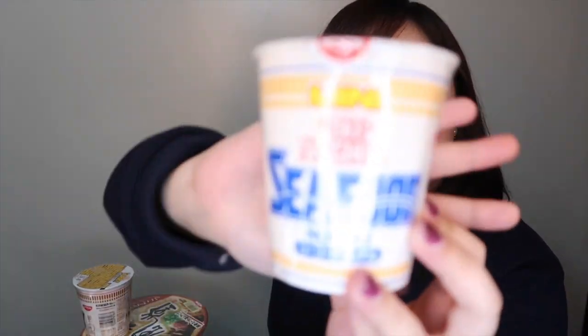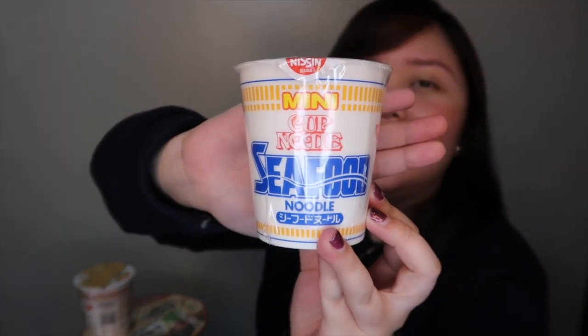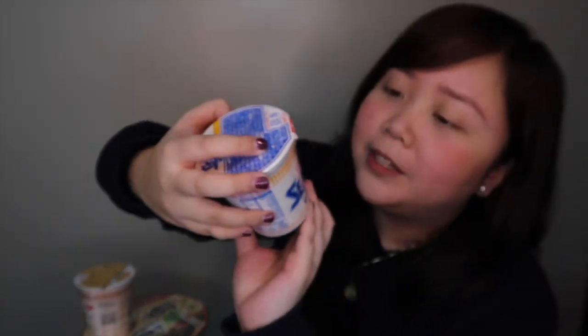Let us start with Japan Haul Part 2. Let us start with food because food is life. So as you can see, this is the Nissin Seafood Cup Noodles but this is the mini one. I wanted to buy a mini one because I wanna eat sometimes at like 12 midnight when I get hungry, or whenever I have an acid attack. I bought a mini one but when I tried opening one, it's so full. This is my favorite by the way.